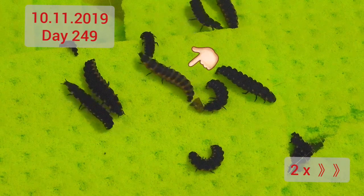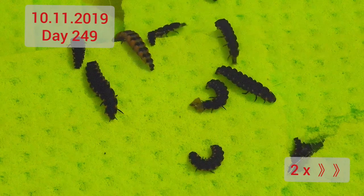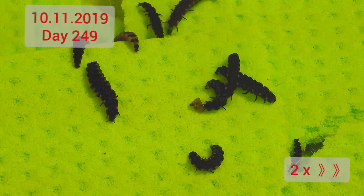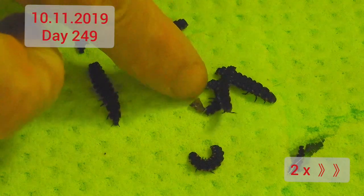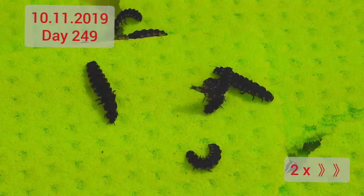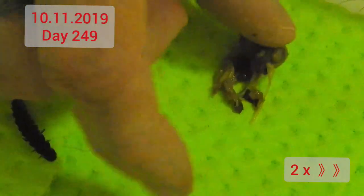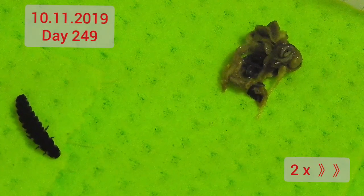That larva in the middle there has eaten especially well — it's really stretched. There's still a little bit of snail shell, let me just pick that up. And now to continue the cycle of feeding, growing, and cleaning, here's some food. Wish us luck and fingers crossed for matings in the near future!